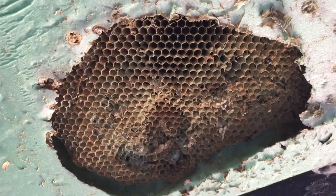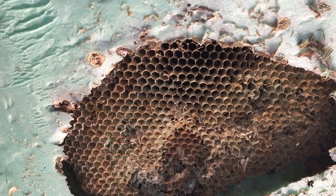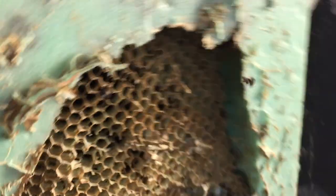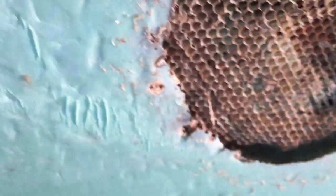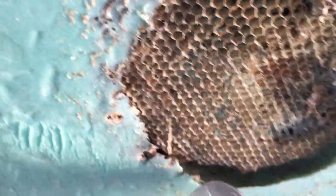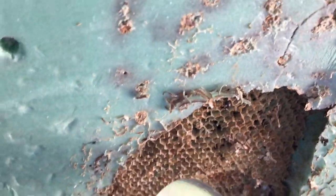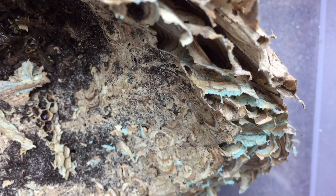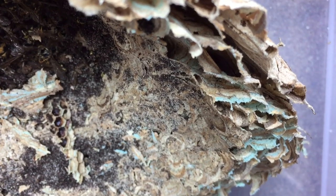You can see how much of the foam insulation these wasps actually removed. It goes a couple of inches at least up into this foam insulation and actually goes beyond the piece of insulation, which is a good two to three inches thick. So they really chewed and excavated out a huge cavity up there, which is what they typically do underground — they'll move dirt out of a root space they find or an old rodent cavity and expand it out, then begin to construct their brood cells in whatever cavity space there is.